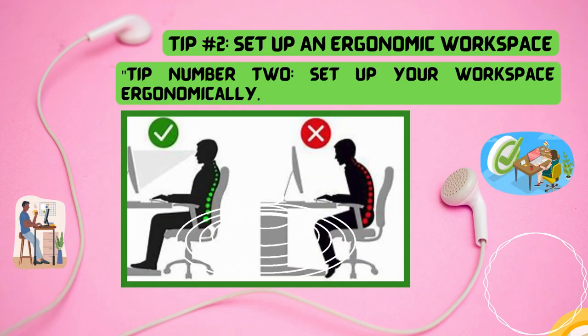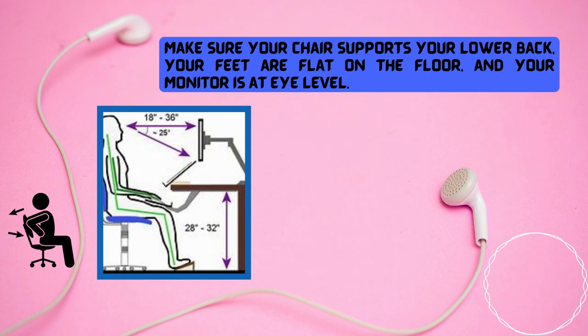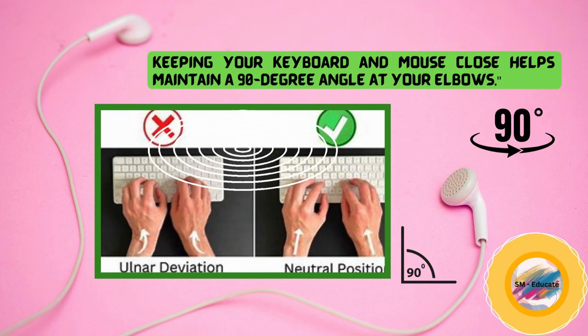Tip number two, set up your workspace ergonomically. Make sure your chair supports your lower back, your feet are flat on the floor, and your monitor is at eye level. Keeping your keyboard and mouse close helps maintain a 90-degree angle at your elbows.